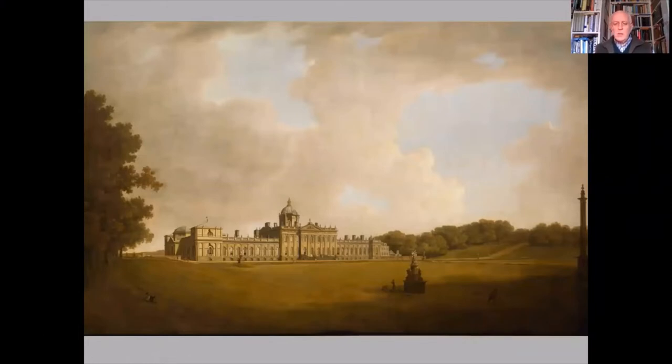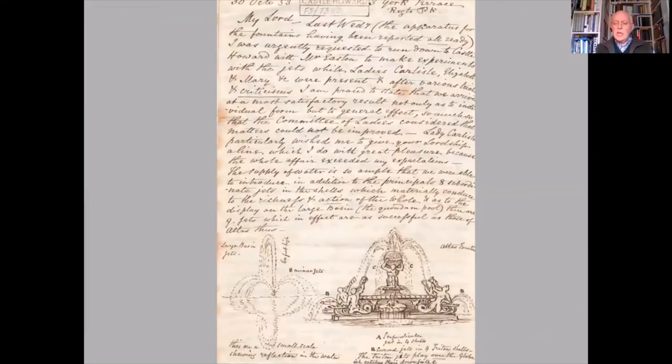Three years later, in October 1853, Nesfield and his engineer James Easton witnessed a successful demonstration of both fountains. An engineering concern had been whether there would be ample water supply for both fountains, but Nesfield was able to report a satisfactory result. In his letter to the seventh Earl, as was his habit, he included a pair of thumbnail sketches illustrating the effects of the water jets.